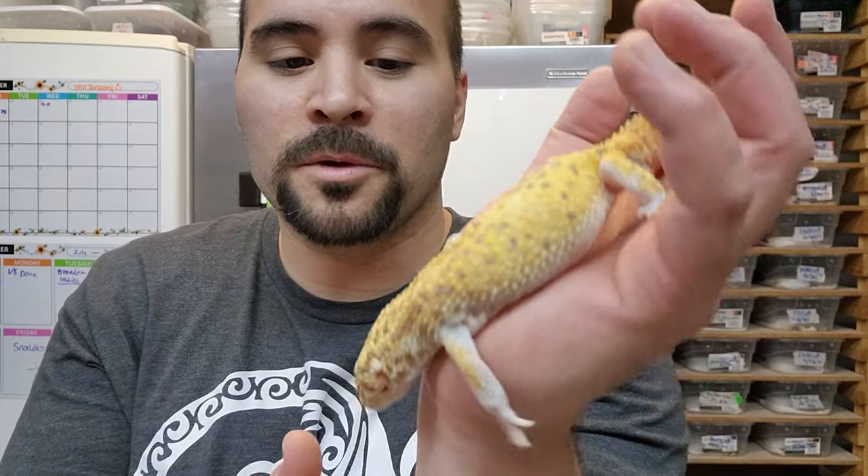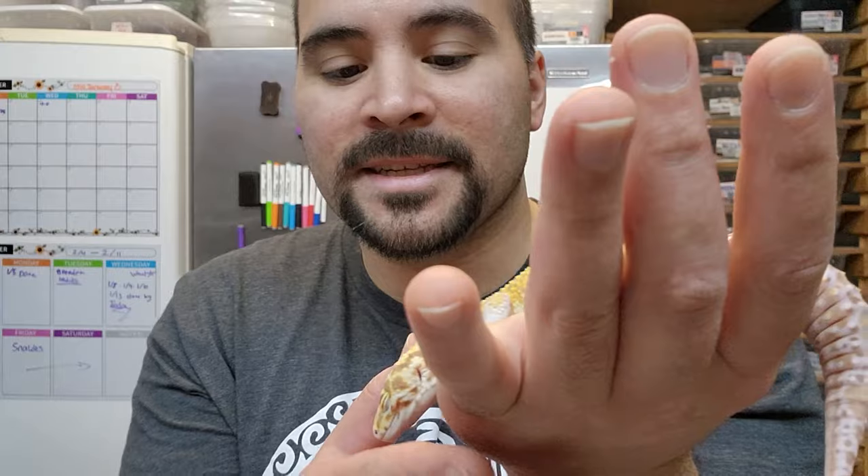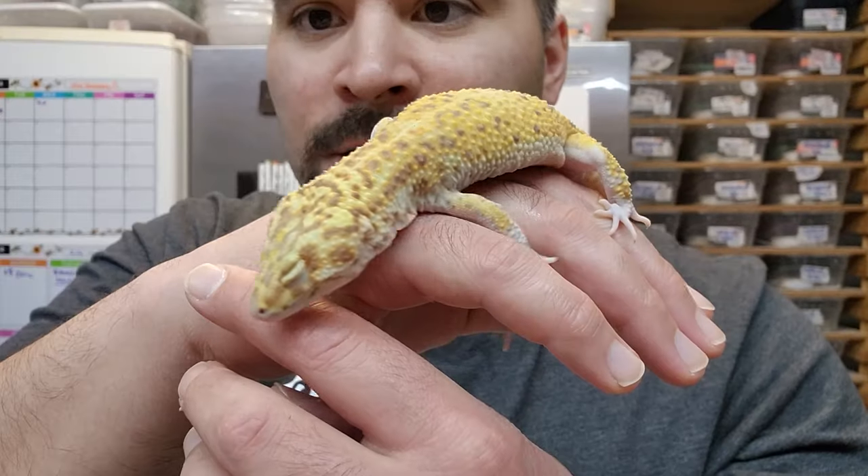Bell albinos do tend to be a little bit more sensitive to light, at least so do most sources say of people who work with them. The super giants tend to have these really wide head frames, as you can see with this gecko here. They still do the licking thing though if you give them the chance. I just pulled him out of his dark humid hide right now so he's probably adjusting a little bit — we'll shield his eyes a little from the overhead lights.